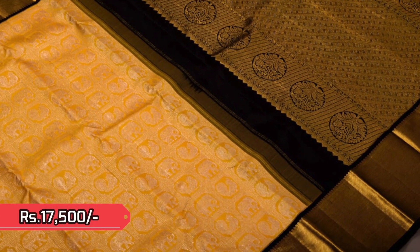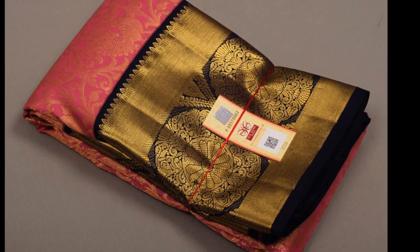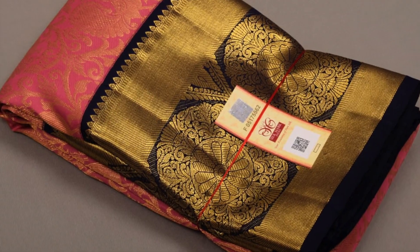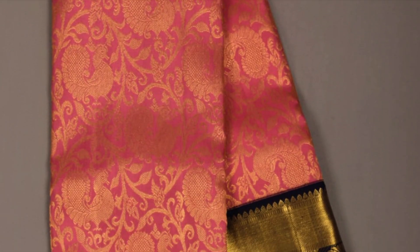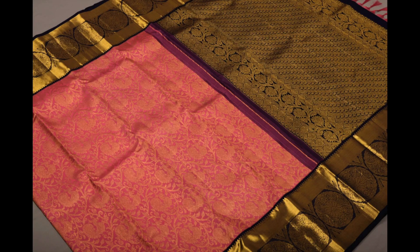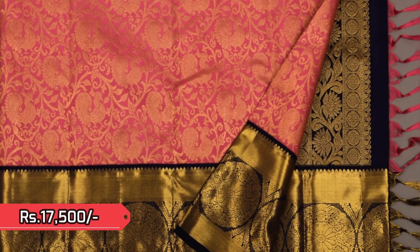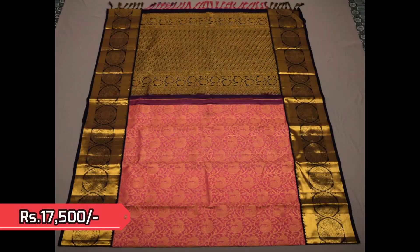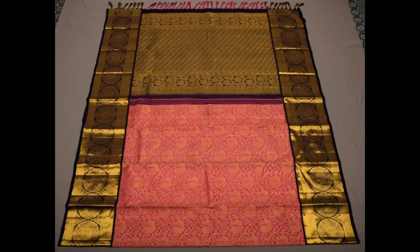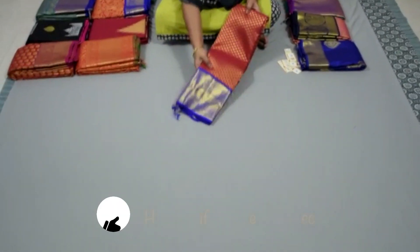Next is a peach with navy blue combination — rich golden jari weaving with annams and vines on the body and circular motifs in the border. Beautiful big borders on either sides, priced 17,500. This is the open view — very grand.